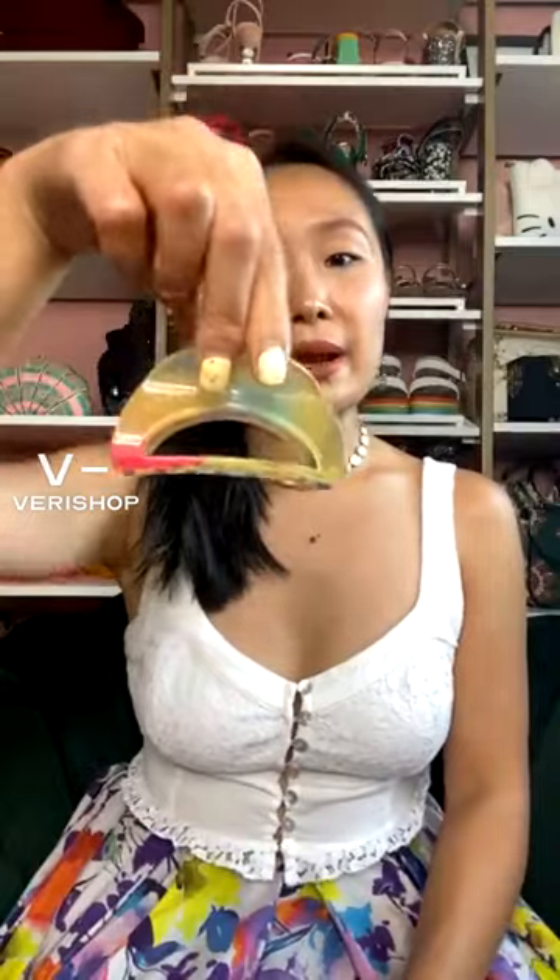I don't love the giant ones — I feel like the smaller ones are more feminine and fun. This one on screen is $10.20 today during the live stream deal.